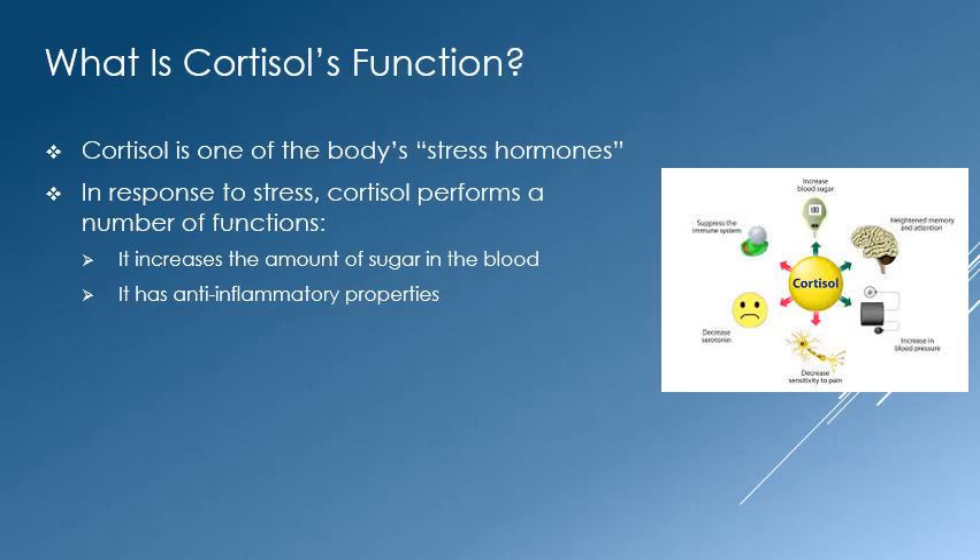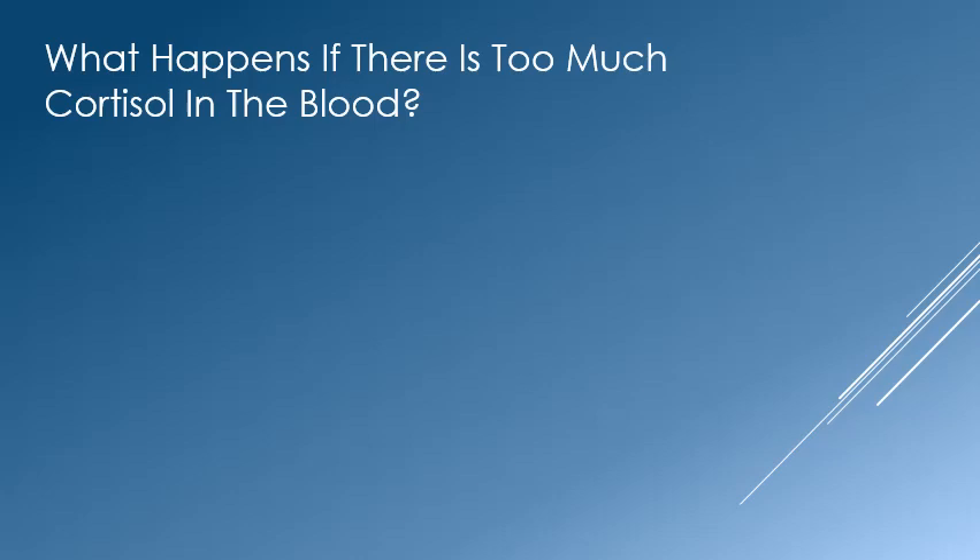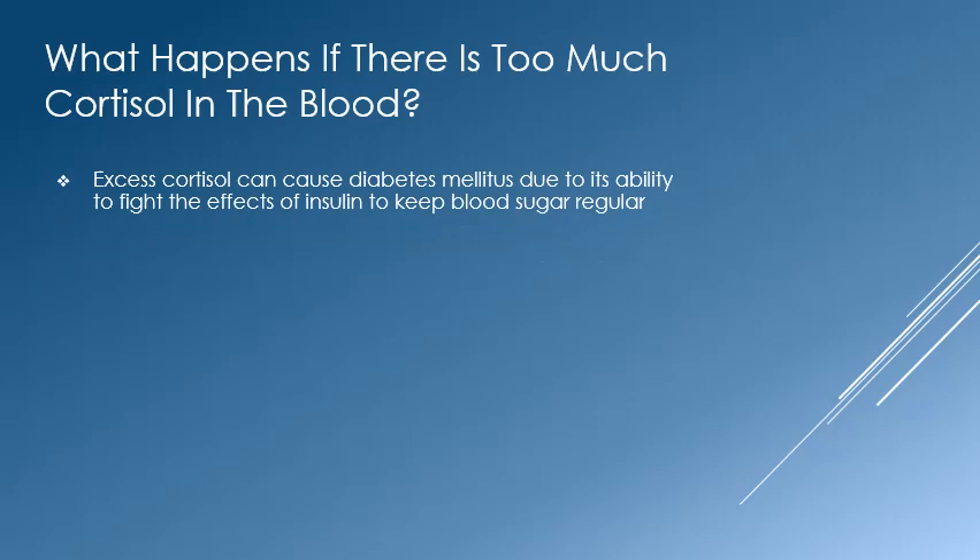Cortisol has anti-inflammatory properties, which are helpful if you are injured. It reduces the immune system response to injury and maintains blood pressure if you're hurt. Cortisol is an essential hormone and one cannot live without it.